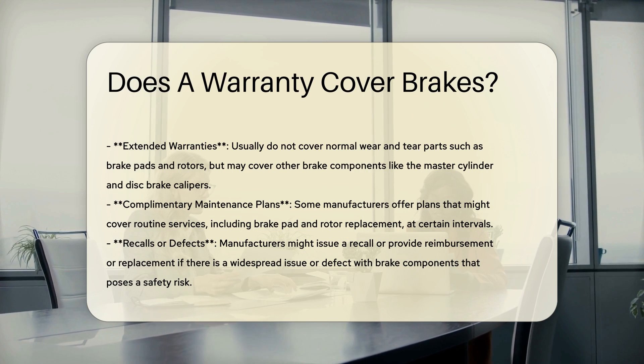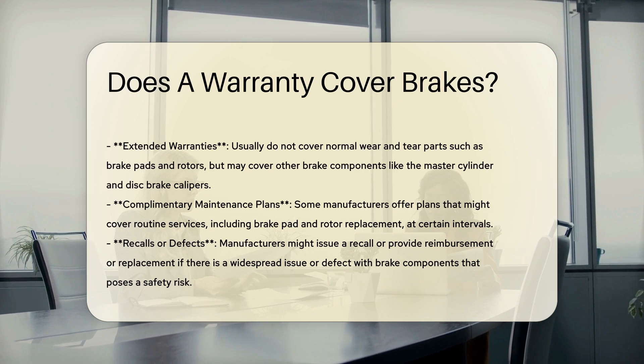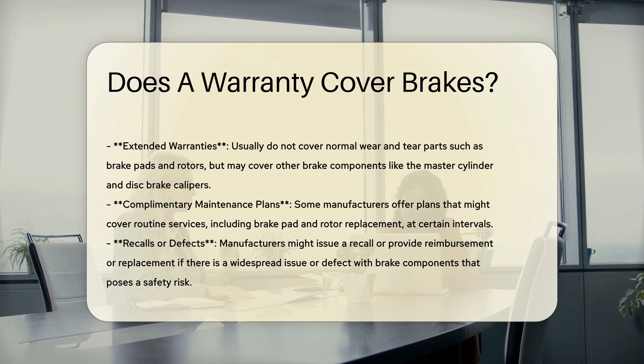Factory wear and tear warranties may cover limited-life brake components like brake pads and linings for up to one year or 18,000 miles, but this is less common.